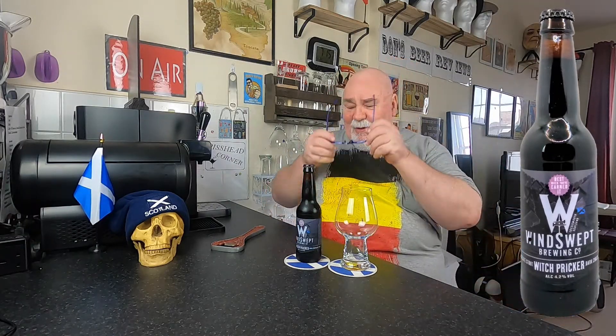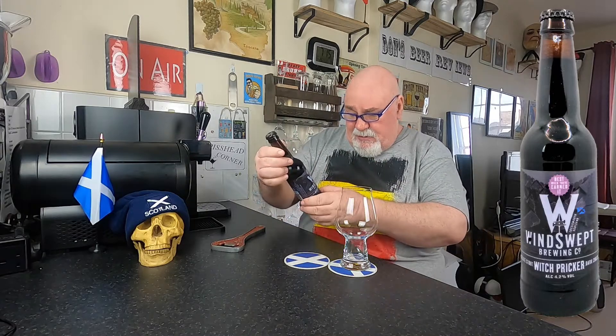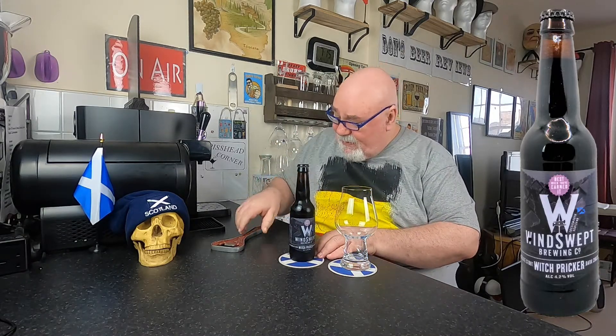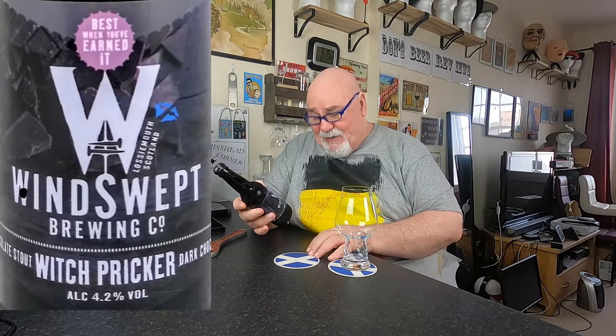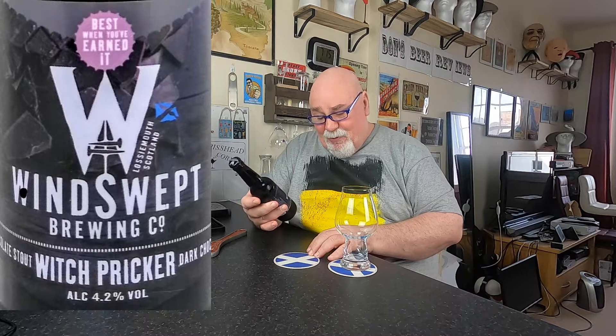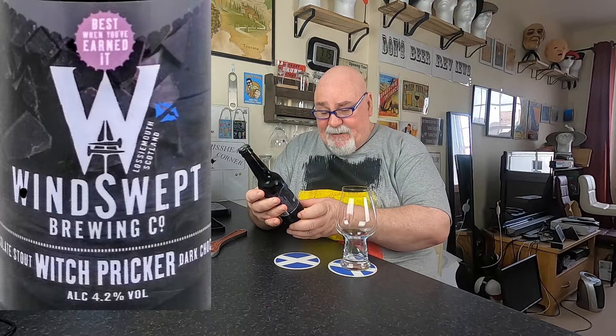One from Windswept, and it's the chocolate stout - I think. Let me check that. Yes, it's called Witch Pricker. It's a dark chocolate stout. It comes in at 4.2% ABV.